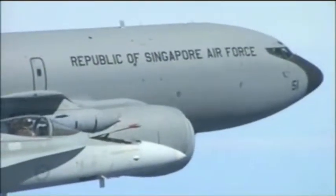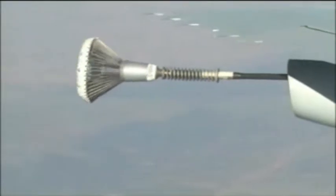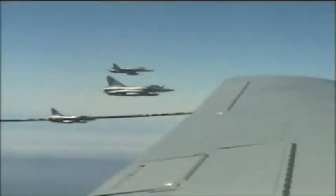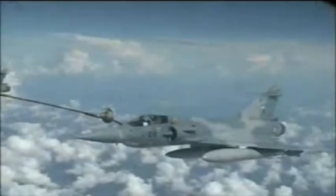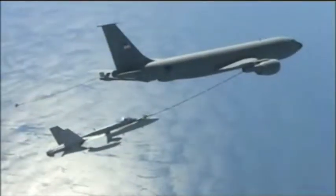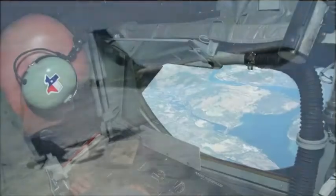Boeing developed the Flying Boom, a flexible, semi-rigid tube, to deliver fuel from a tank or plane to another aircraft while both are traveling at high speeds far above the Earth. The boom operator must be able to make many tiny adjustments in positioning the boom nozzle to dock with a very small receptacle on the receiving plane. This skill requires great hand-eye coordination and acute depth perception.